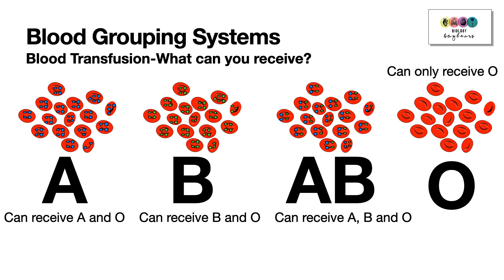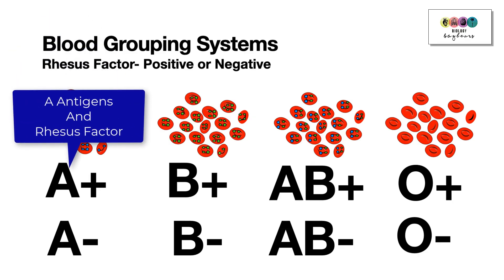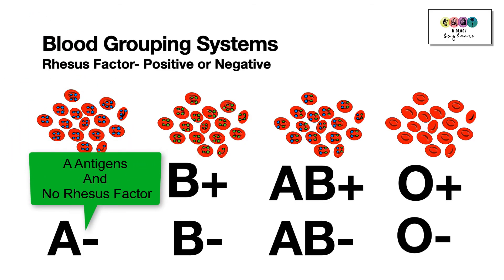In addition to the ABO system, there is the rhesus factor or rhesus system. For example, if you're A positive, you have A antigens plus the rhesus factor on your red blood cells. If you're A negative, you have A antigens but no rhesus factor on the surface of your red blood cells.